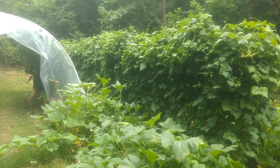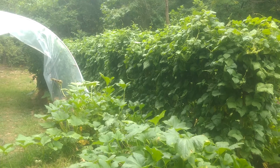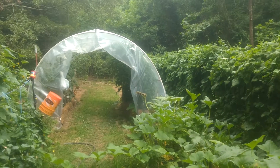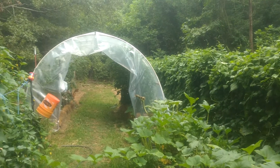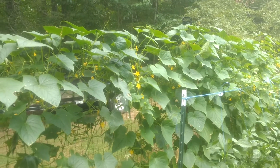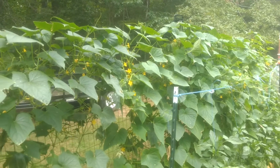Another video update on our garden. It's July 24th, which is my lovely wife's birthday. And as you can see, it's like jungle mode here. Everything's doing pretty good.